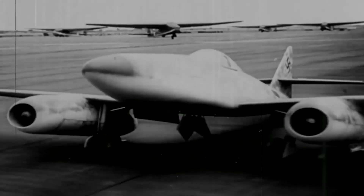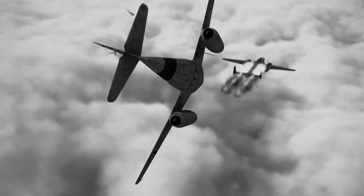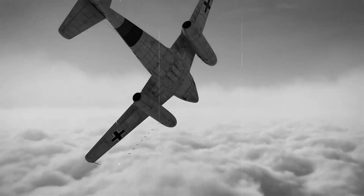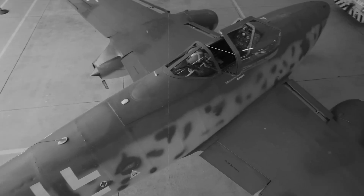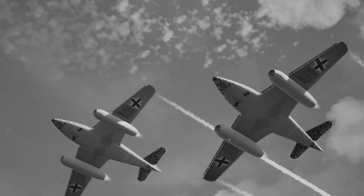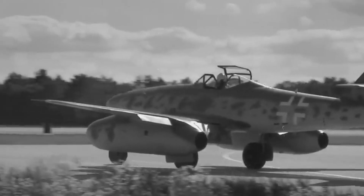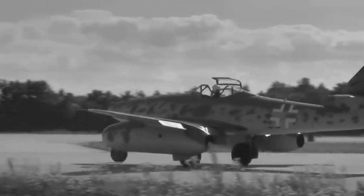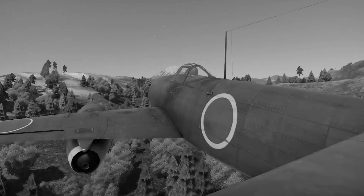The Ne-20 engine spooled up with an unfamiliar whine, completely different from the familiar roar of piston engines — alien, almost musical, but somehow ominous. Acceleration was smooth but disappointingly sluggish, nothing like the brutal thrust German test pilots reported from the Me-262. The Kikka needed nearly twice the runway length to achieve takeoff speed. Climbing to 1,600 feet, Takaoka discovered the aircraft's limitations immediately.